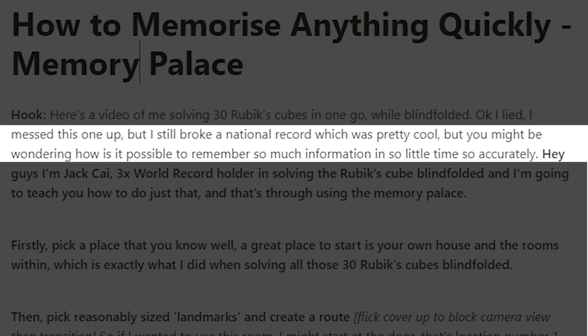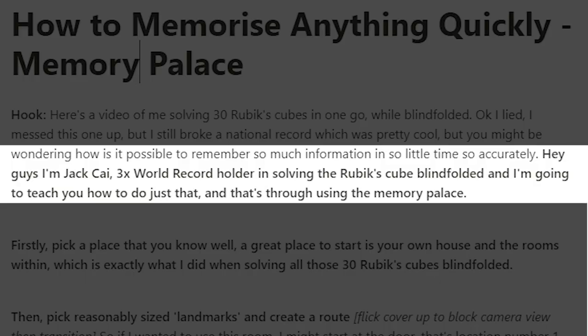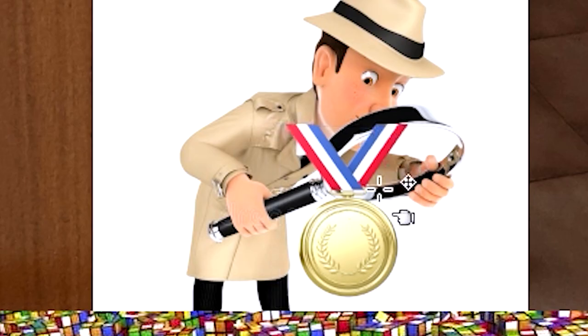Then the next part, I talk about questions the audience might pose — how are you so accurate, how do you memorize so much information? That section is a bit abstract, so I had to turn it into a more tangible image. I just thought of a detective, because detectives ask lots of questions to solve crimes. And then after that, I wanted to pose my authority — I'm a three-time record holder. So I thought of encoding that as a medal, which would prompt me to say that.